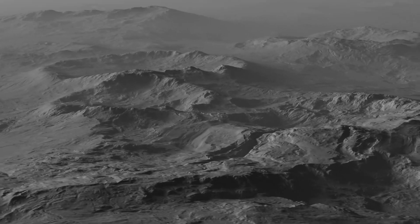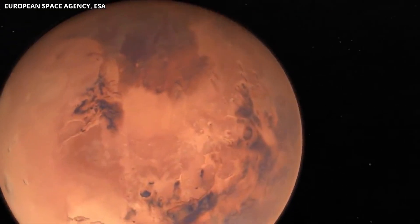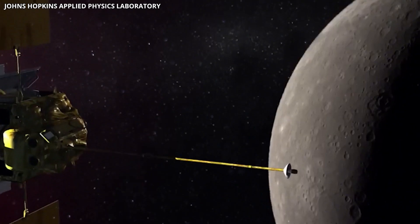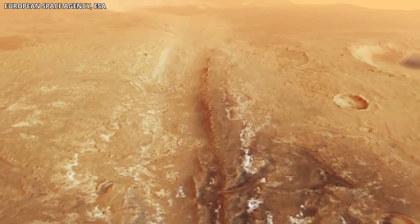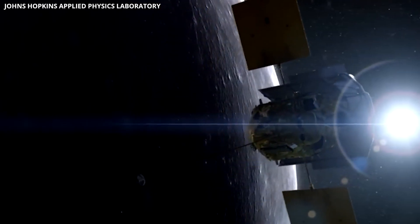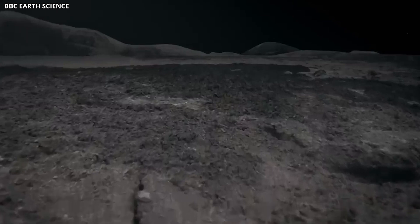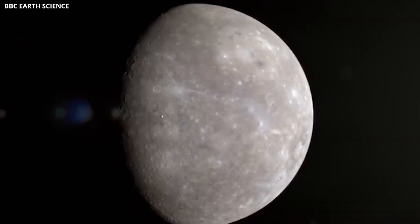One of the more confusing parts of Mercury is its chaotic terrain — a huge mess of mixed-up hills and valleys around the planet's south pole, about the size of Texas, first seen by Mariner 10 in the 70s. Dr. Thomas Watters from the Smithsonian Institution thinks this jumbled area might have come from big earthquakes caused by the strong pull of the sun as Mercury's orbit changed. Dr. Amir Khan and his team at the University of Zurich found that, like Earth, Mercury has a core with a liquid outer part and a solid center — but Mercury's solid center is proportionally much bigger, which may explain some of its unusual magnetic qualities.